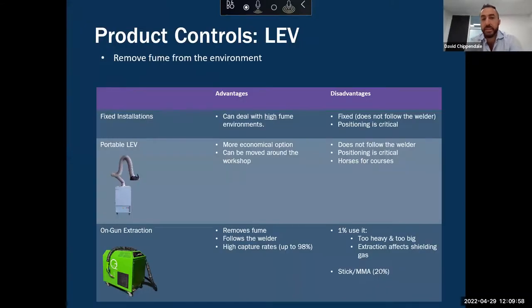Now let's dig a little bit deeper into LEV. The key difference between LEV and PPE is that local exhaust ventilation removes welding fume from the environment — it stops the spread. It can protect the welder, but it also removes welding fume from the environment, protecting everyone else in close proximity. PPE, on the other hand, is a great control to protect the welder, but it can't protect anyone in close proximity unless they're also wearing it.